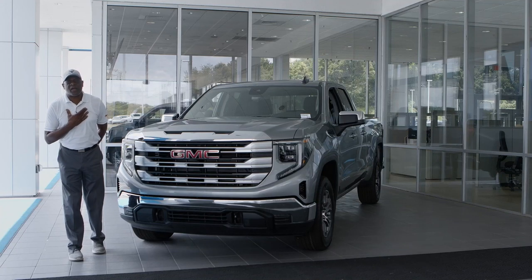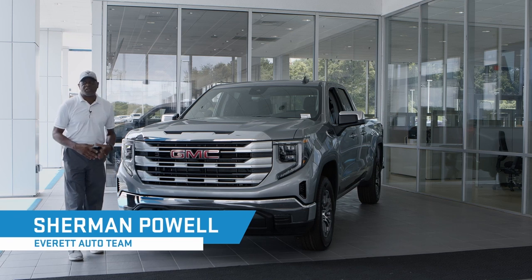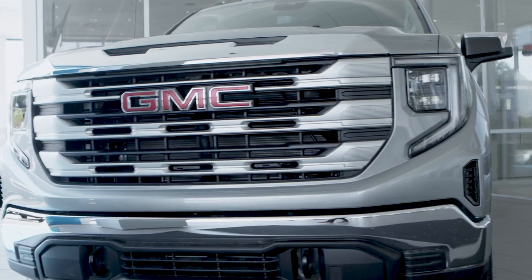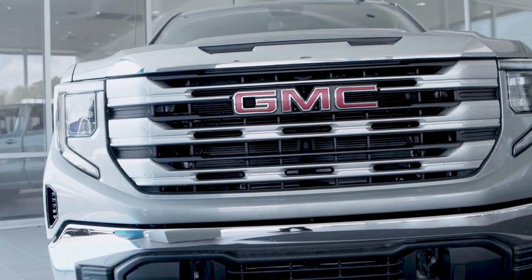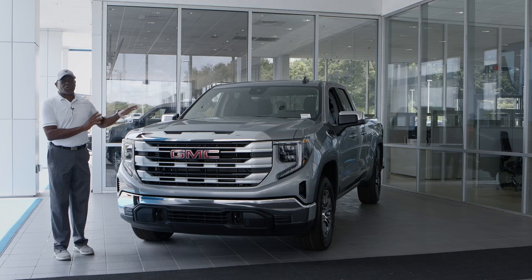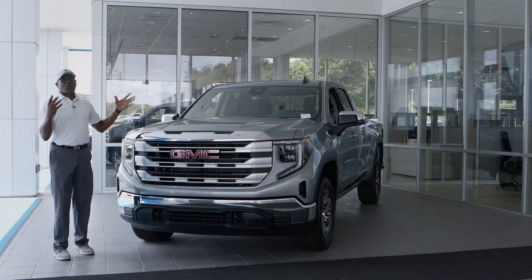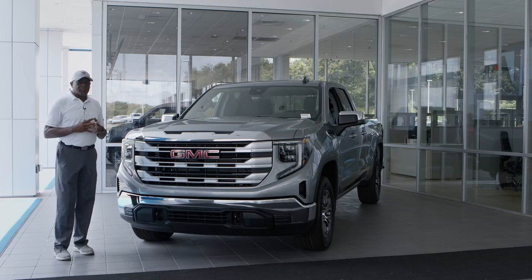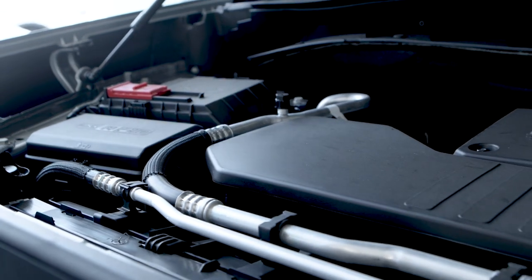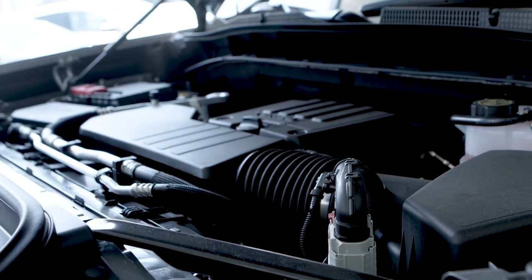Good afternoon truck fans, I'm Sherman Powell with Everett GMC in Hickory, North Carolina. Today we're going to talk about this 2023 GMC Sierra 1500 SLE Double Cab Four Wheel Drive with the 2.7 liter turbocharged engine. I want to talk about this truck as an everyday driver — with that 2.7 liter engine you're going to find that you can get over 500 miles to a tank full of fuel, and you'll be driving by those filling stations a whole lot more often.